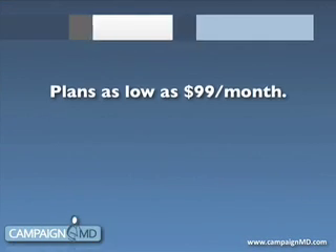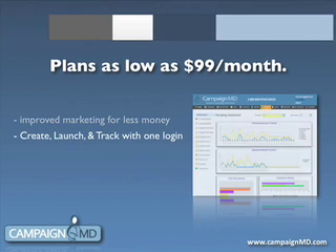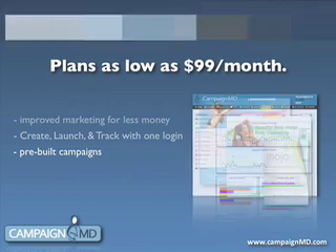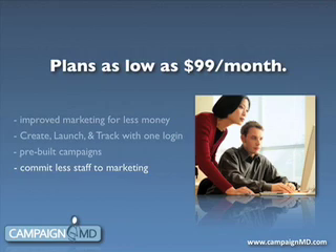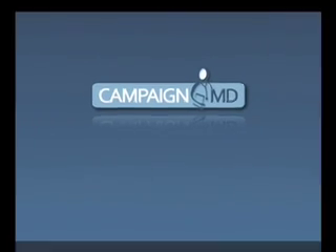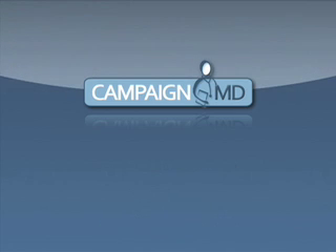Become a Campaign MD client if you want to market your business more effectively and make the most of your marketing budget. We help our clients do more with less, streamline their operation, and grow their businesses. For more information, call 800-795-5715 or email us at sales@campaignmojo.com.